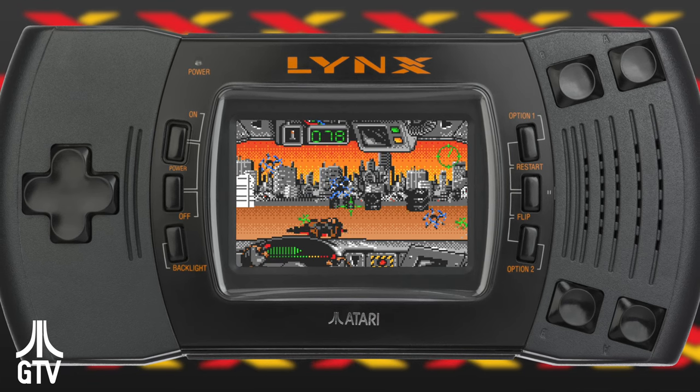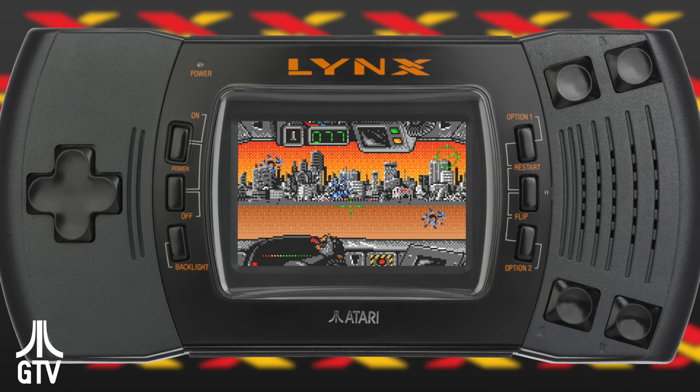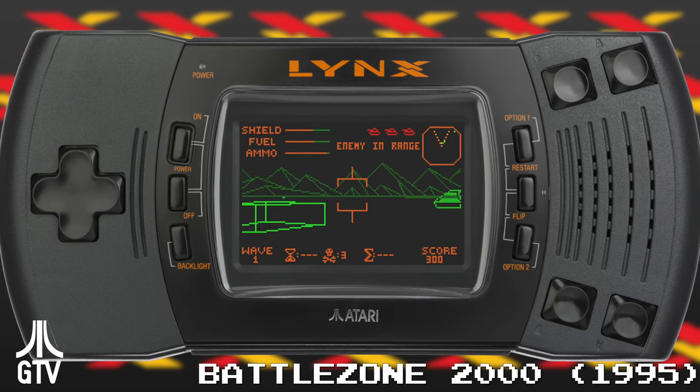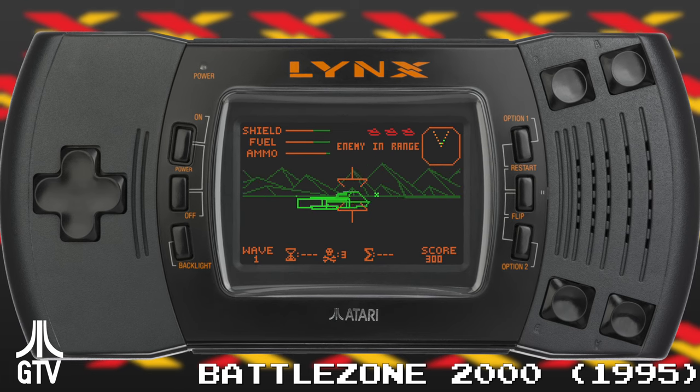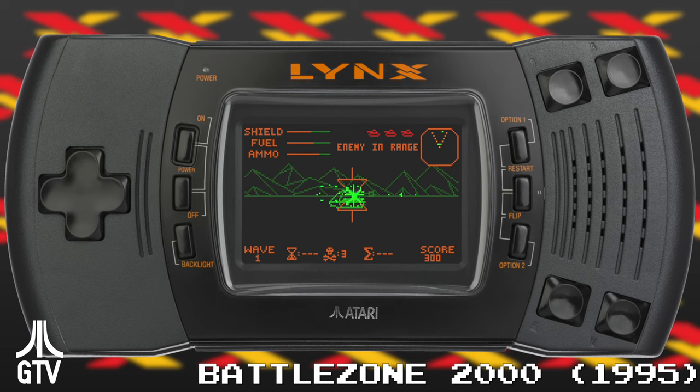On a final note, the Lynx's legacy lives on in every portable game machine that came afterwards — except the Turbo Express — as the Game Gear, Wonderswan, PlayStation Portable, DS, Steam Deck, and everything in between, adopted the horizontal layout designed all those years ago.